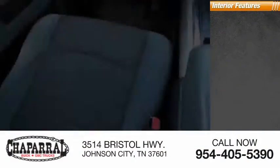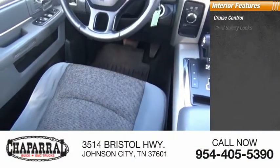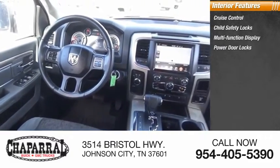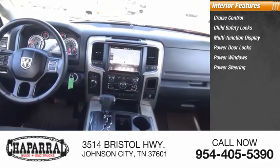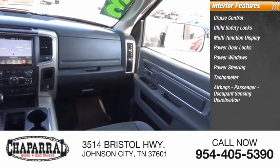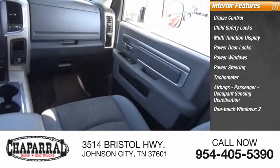Inside you'll find cruise control, child safety locks, multi-function display, power door locks, power windows, power steering, tachometer, airbags with passenger occupant sensing deactivation, one-touch windows on two doors, and compass.